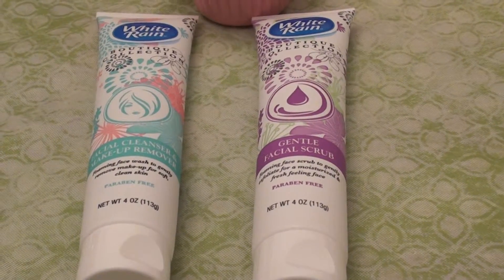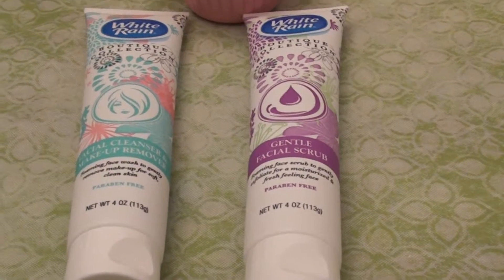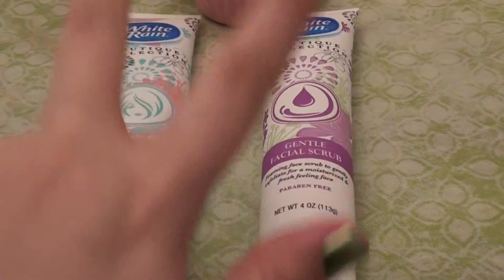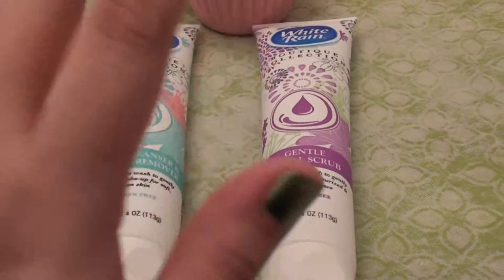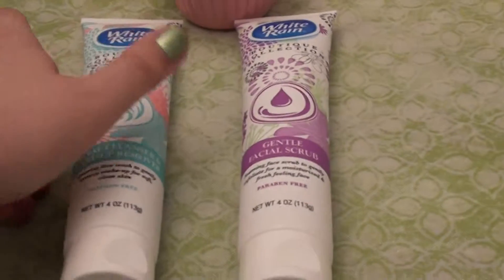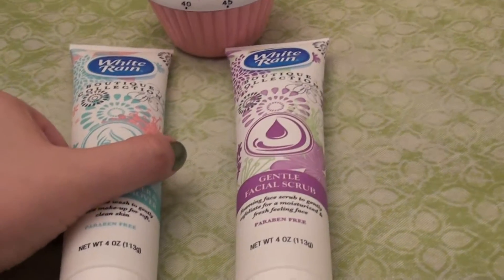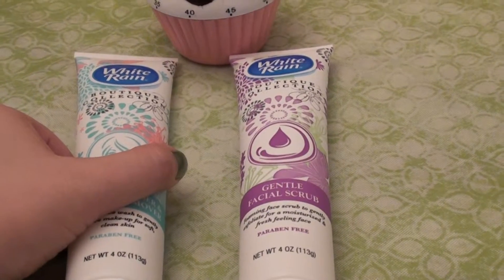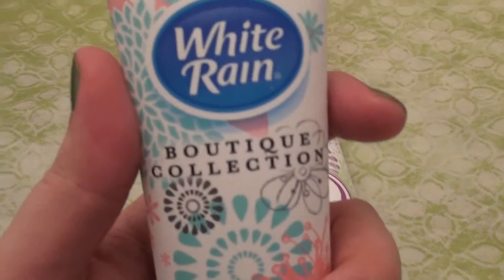I do love the fact of finding cruelty free products at my Dollar Tree and I found two. This is actually a repurchase — I just repurchased these two. I found them last month and a few days ago I decided to go back and I stocked up and got more because I liked them so much. I want to go ahead and share those with you. Hopefully you have a Dollar Tree in your area, or maybe another local dollar store carries these.